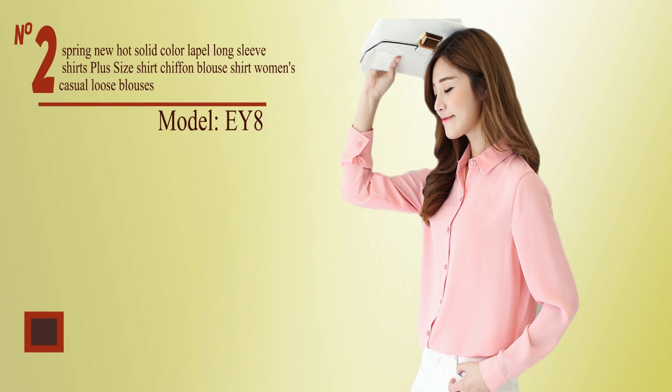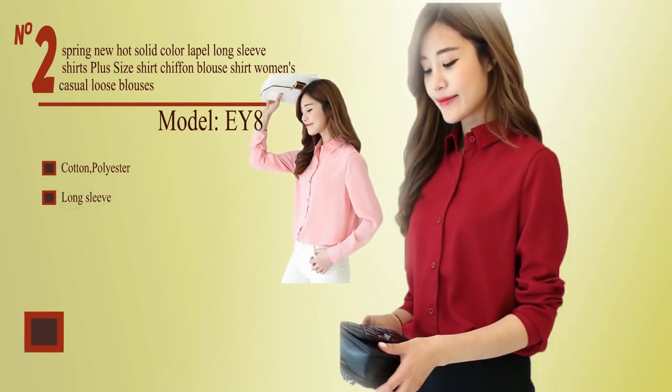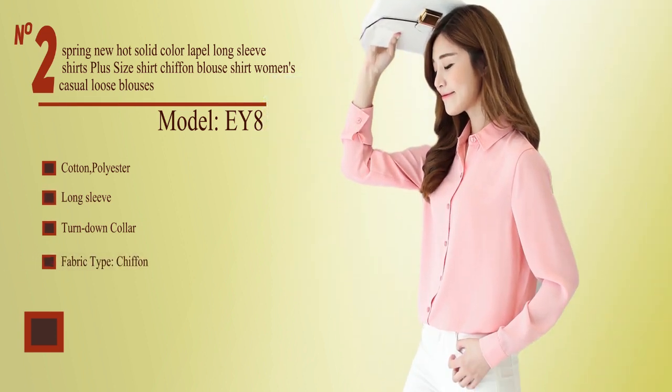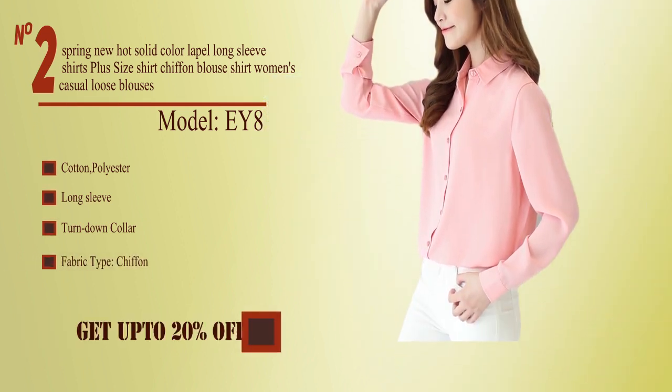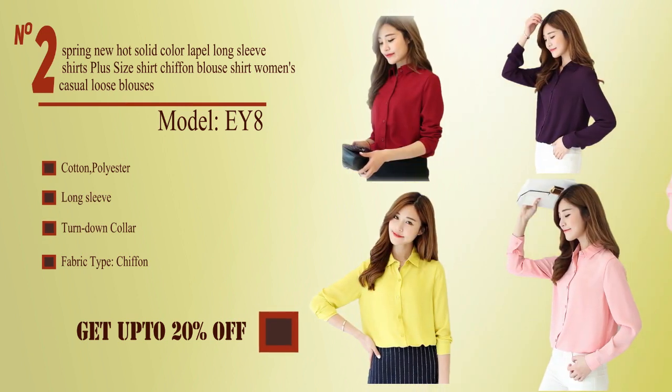No. 2, model EY8. Cotton and polyester, long sleeve, turndown collar, fabric type chiffon. Buy from the description below and get up to 20% off.